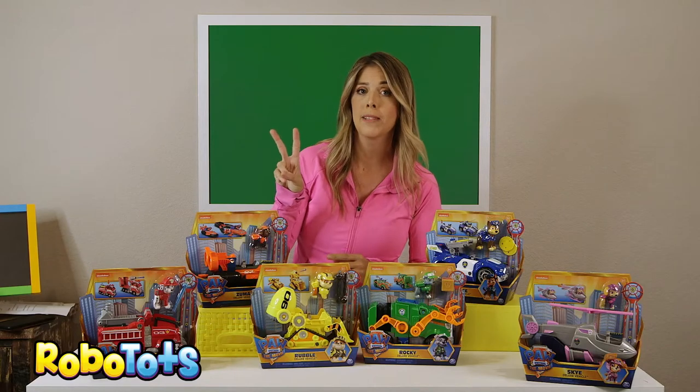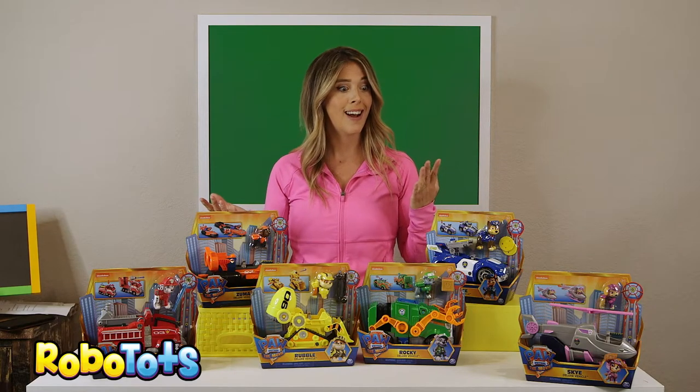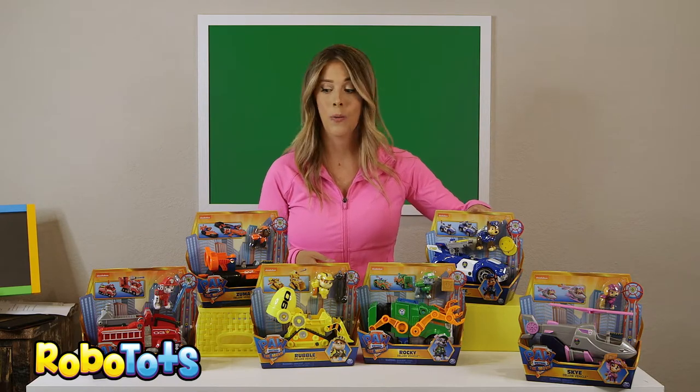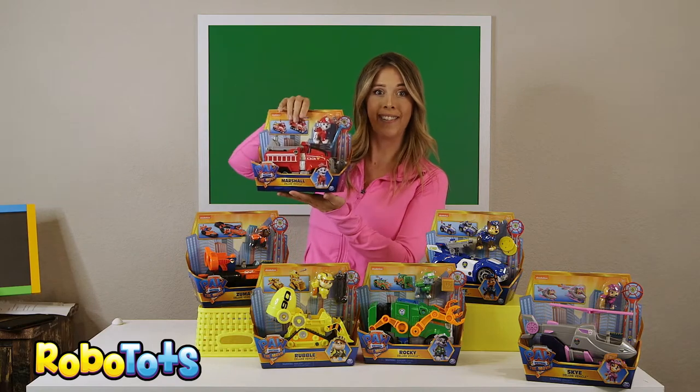Which two pups have a siren on their vehicle? Yup, Chase has a siren. And what else? The fire truck — Marshall has a siren.